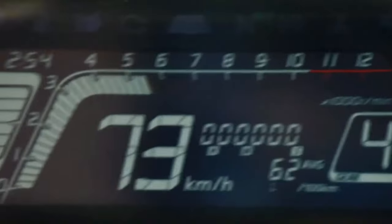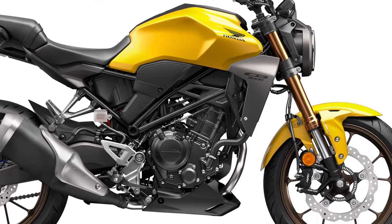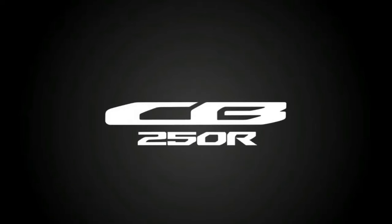Known for reliability, Honda motorcycles like the CB300R are built to endure daily use and provide years of trouble-free riding. Quality materials and craftsmanship contribute to its robust construction.